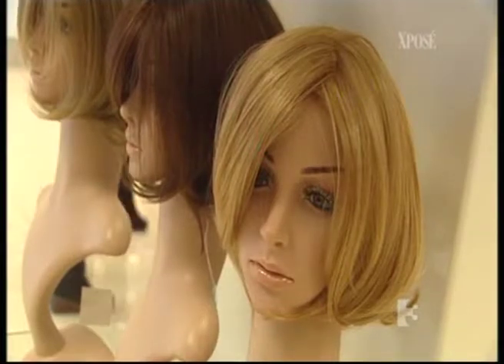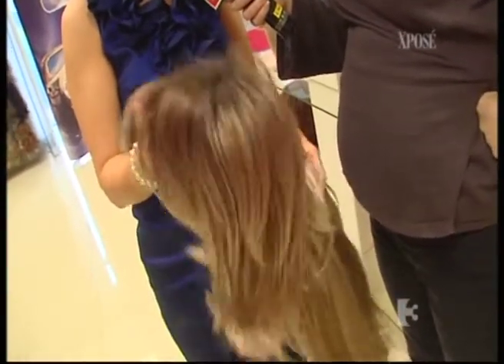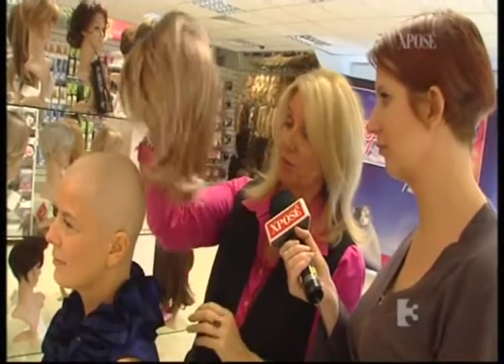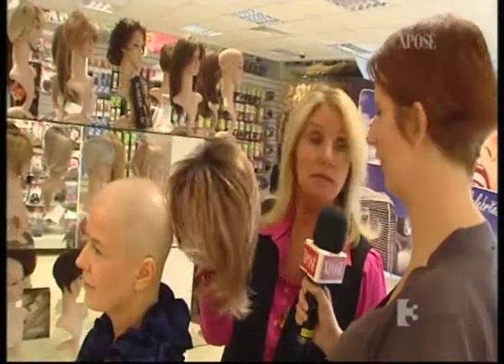Sylvia has chosen two wigs today — one just like her old locks and one completely different. This is an alert look. It's got about three or four different highlights and lowlights in it, and it's got the most amazing full fringe. How much is that? This is 220 euro. And that's synthetic hair? Yes, it's synthetic. Easy wash.